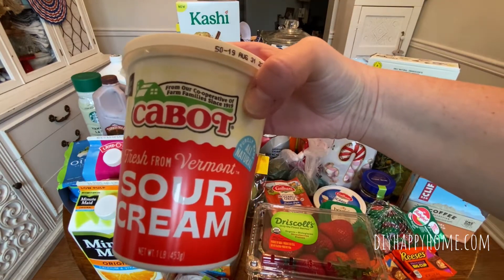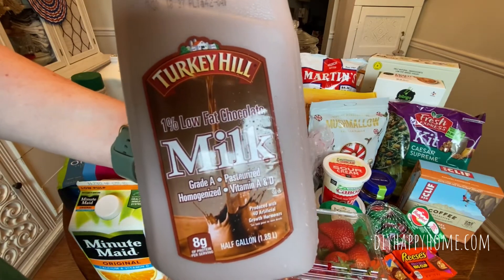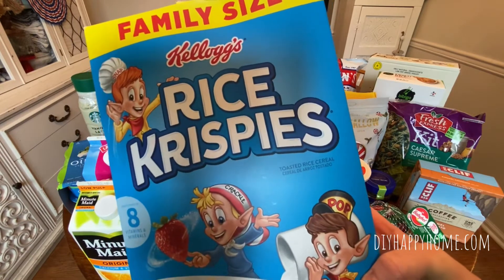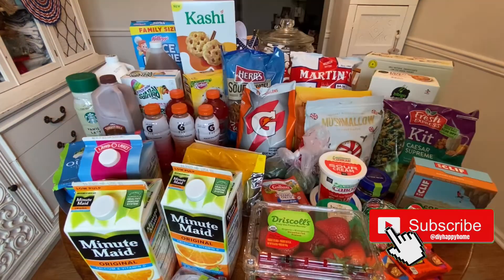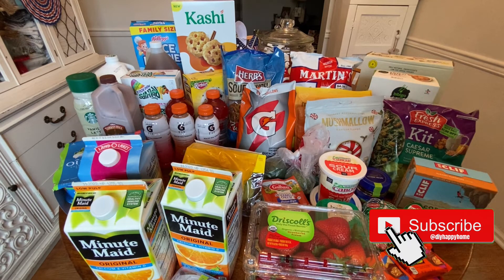Cabot Sour Cream, $1.99. Turkey Hill Half Gallon of Chocolate Milk, $2.59. Family Size Rice Krispies, $1.99. My grand total for all of this was $99.11, and it says that I saved $102.29 by shopping at the Grocery Outlet.